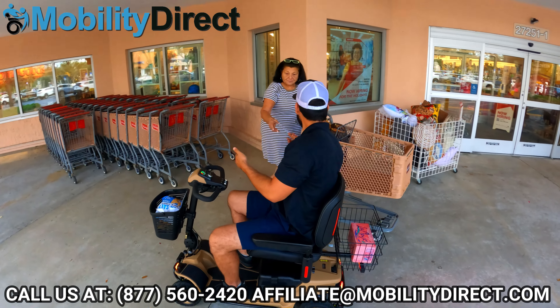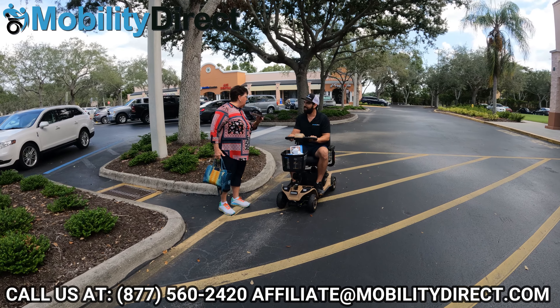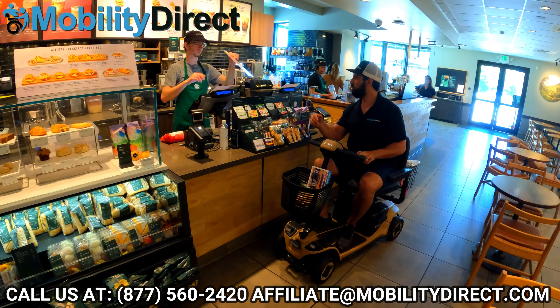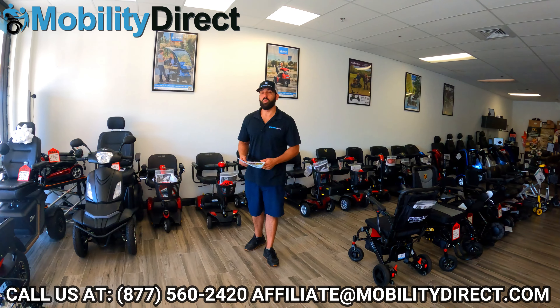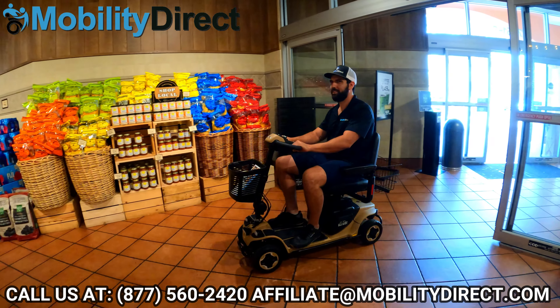People always stop me and my coworkers when we're riding around the parking lot and ask, "Hey, where'd you get that awesome scooter?" And we say, "We got it at Mobility Direct. Not only do they offer awesome prices, tax-free sales, and free shipping, but they also offer five-star rated customer support." Whether you're at the grocery store, the mall, or out at the park, carry some flyers with you.